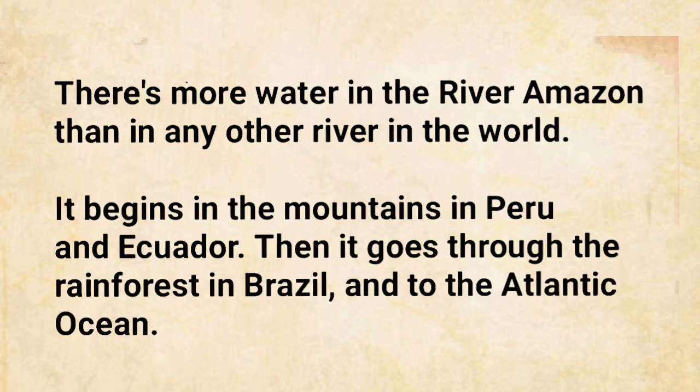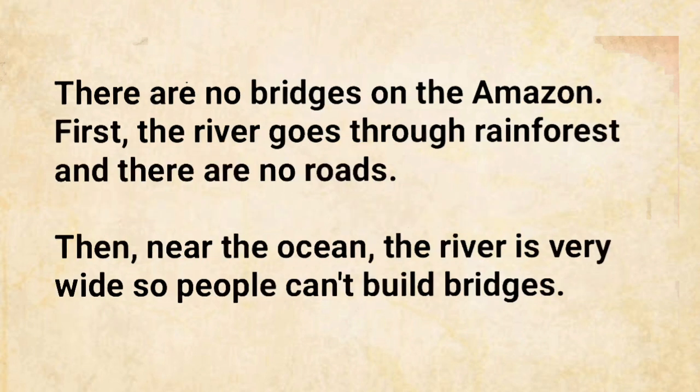There's more water in the River Amazon than in any other river in the world. It begins in the mountains in Peru and Ecuador, then goes through the rainforest in Brazil and to the Atlantic Ocean. There are no bridges on the Amazon.